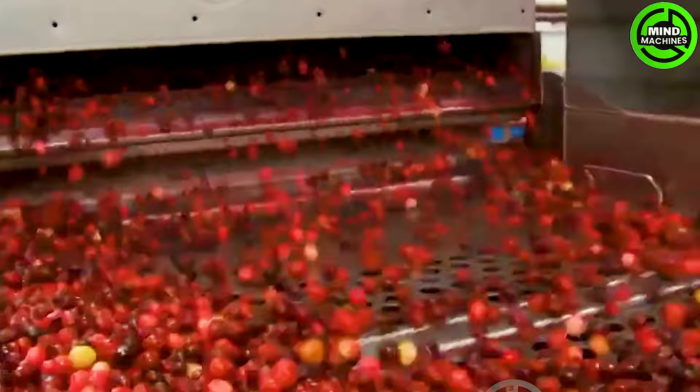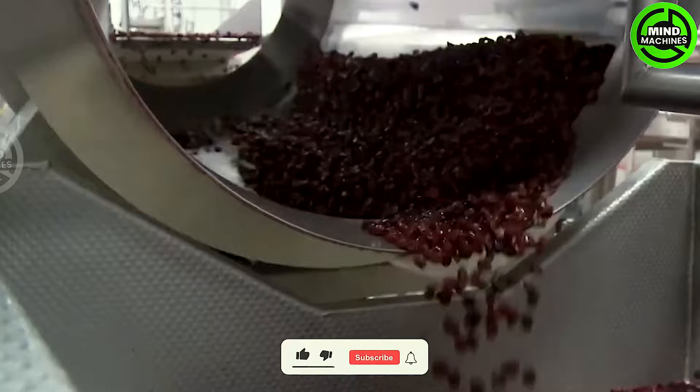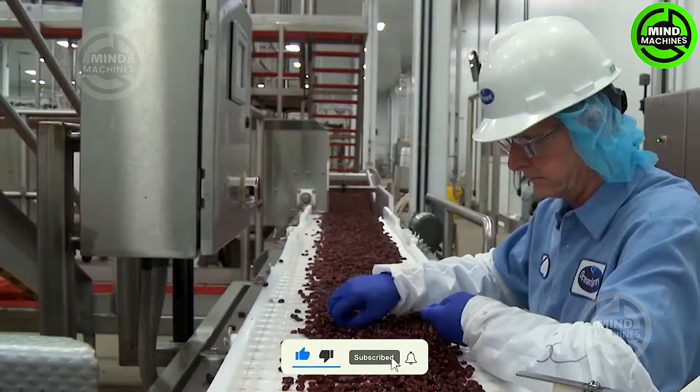The cranberry processing line typically involves washing, sorting, and final processing stages. Cranberries are loaded onto the conveyor from delivery trucks and undergo a thorough washing to remove any debris. Following washing, the berries continue through sorting.